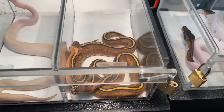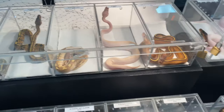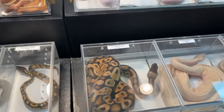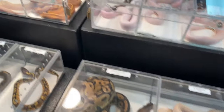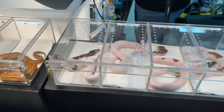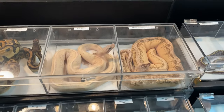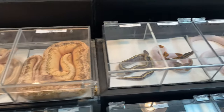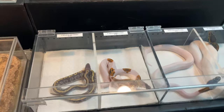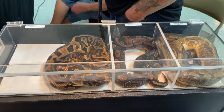Those are really cool. I'm pretty excited with the project I got at Repticon last week — going to make some Blackhead Super Stripes. I think they'll be pretty neat. Some hides up here and some lemon pastel.